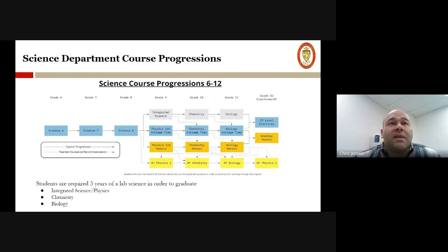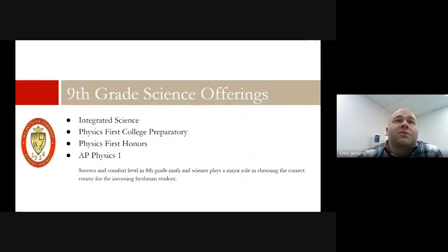Freshman year, we start off with two college prep level classes: integrated science and our physics first college preparatory class. We also offer an honors physics first and an AP physics one. When we talk about recommendations for these different courses, we look at a whole host of different metrics, but one of our largest factors for success is going to be what their current math class is and how comfortable they are with mathematical reasoning and manipulation of formulas.